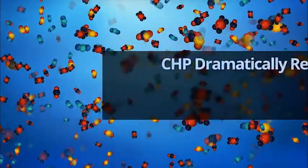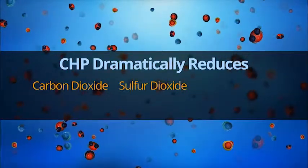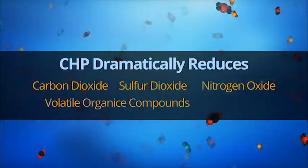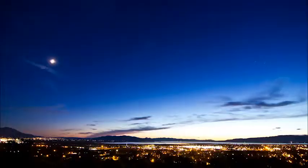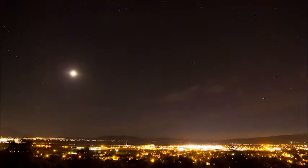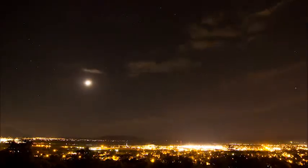CHP dramatically reduces emissions of carbon dioxide and air pollutants like sulfur dioxide, nitrogen oxide, volatile organic compounds, and particulates. CHP is a major player in the production of energy for North America, and it has reduced the negative overall impact of electric generation on the environment. The reasons for this are clear: it takes less fuel burn to produce needed energy, and most CHP systems are fueled with clean-burning natural gas.